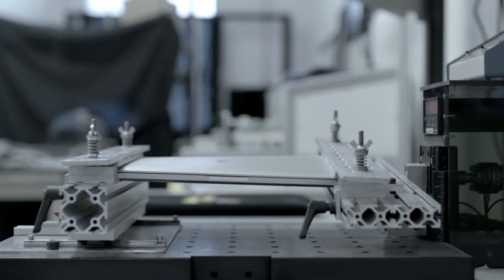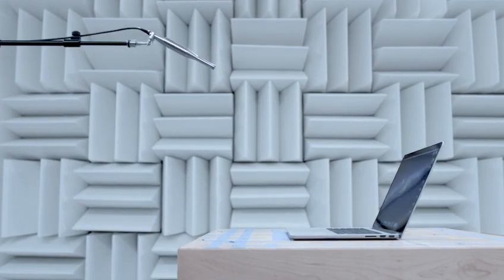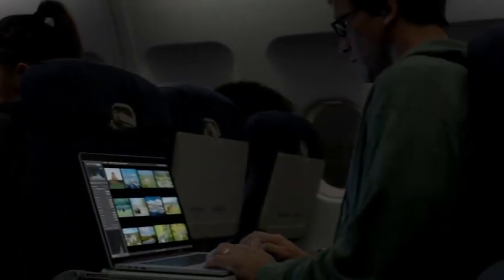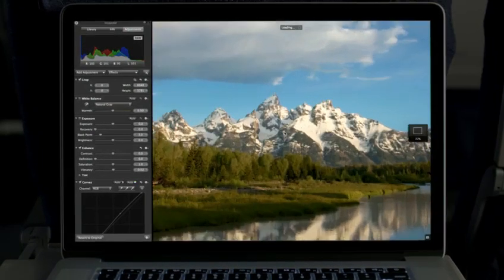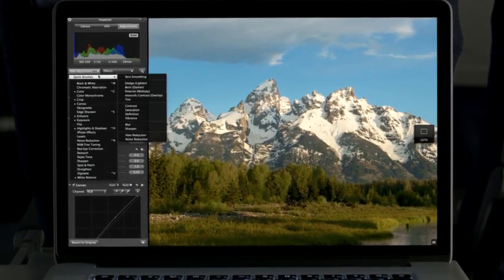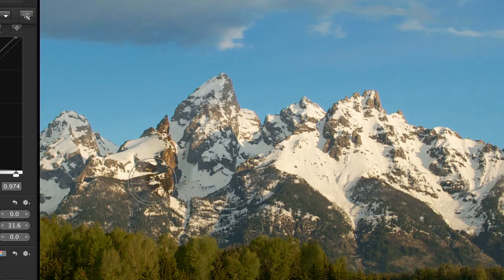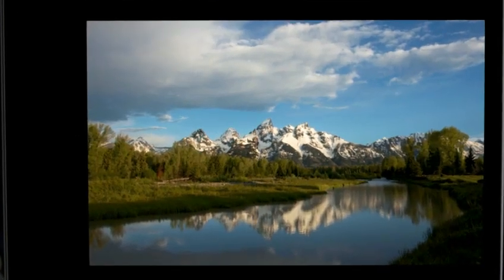It truly takes an obsessive approach to make a product this meticulously designed and engineered. We've been able to optimize the software to take full advantage of the Retina display, and the results look simply amazing. Aperture on the new MacBook Pro is a total game-changer for photographers. They can now zoom in and see four times more of their image with pixel-for-pixel accuracy, and fine-tune even the smallest details. Photographers have never been able to work on images with this level of precision.